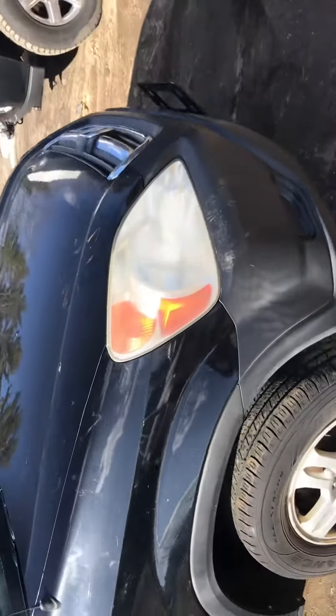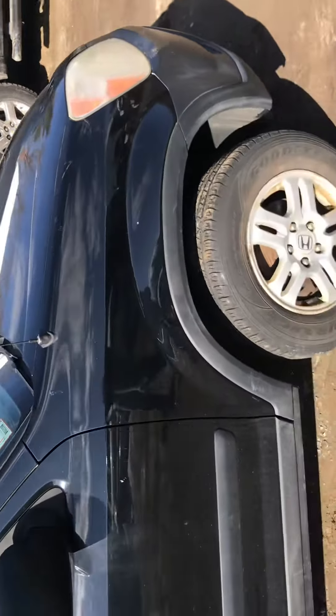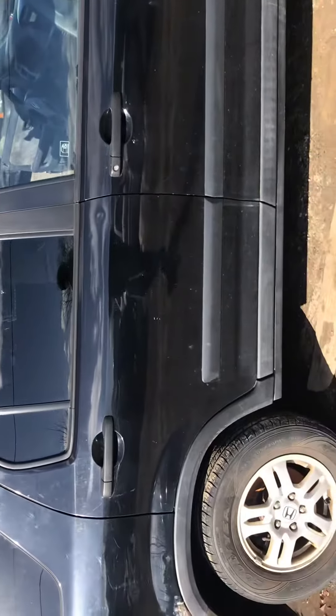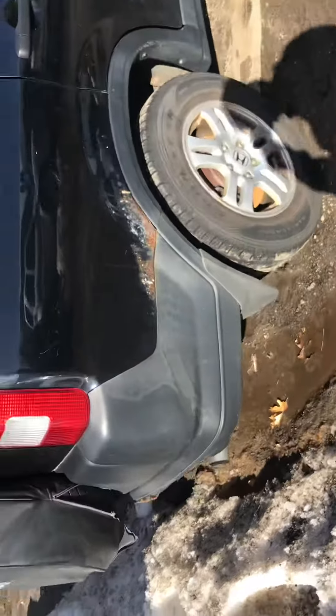Headlights are good. Right fender is good, front passenger is good. Back passenger feels a little dented in the front of it. Some rust on the side.